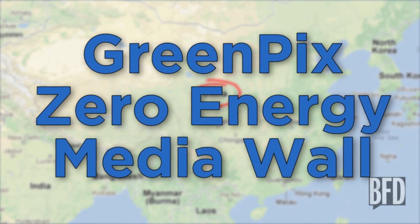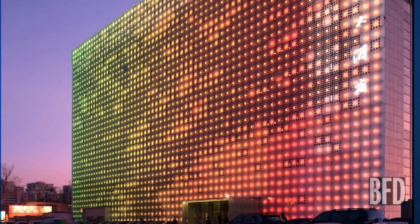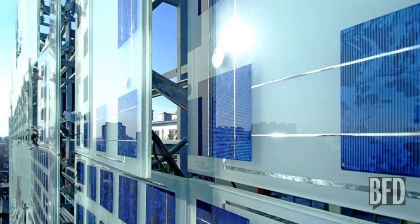In China, the GreenPix Zero Energy Media Wall. GreenPix is a 20,000 square foot color LED display visible from 3 miles away. Seems like that would be an energy hog, right? Wrong. It's powered by a photovoltaic system that harvests solar energy during the day and uses it to illuminate the screen at night.